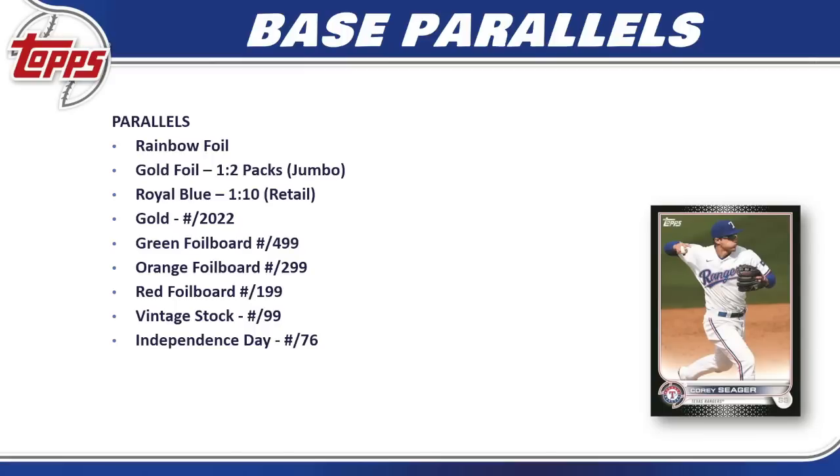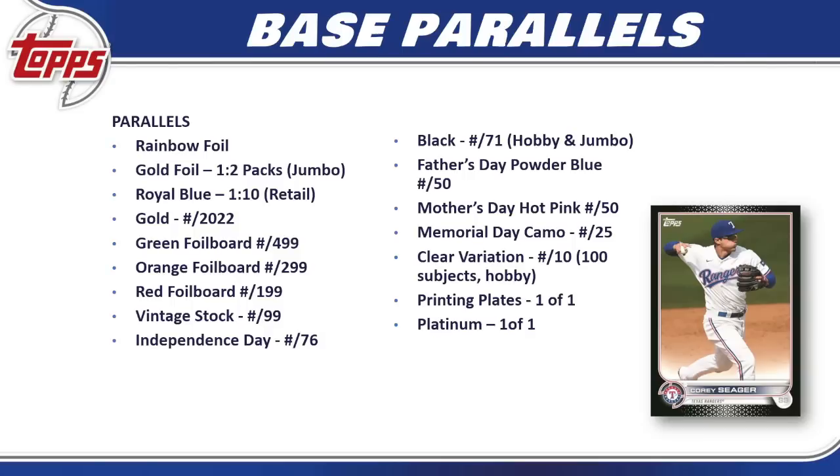For parallels, similar to Series 1 and 2: rainbow foil, gold foil (jumbo only), royal blue (retail only). Then numbered parallels: gold, 2022 foil board, green to 499, orange to 299, red to 199, vintage stock to 99, Independence Day to 76, black to 71 (hobby and jumbo only), father's day and mother's day each to 50, memorial day camo to 75, clear variations to 10 (100 subjects, hobby boxes only), and finally printing plates and a platinum one-of-one.